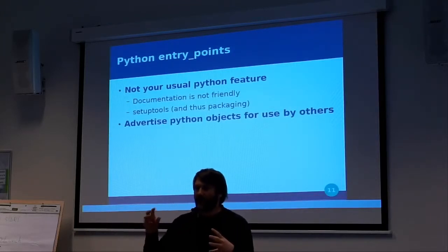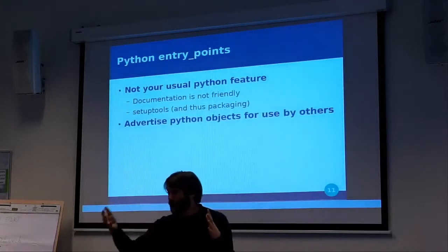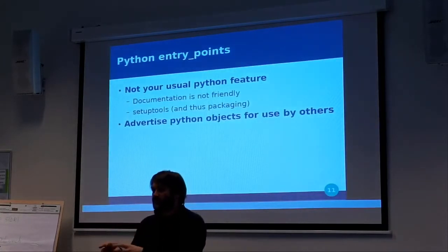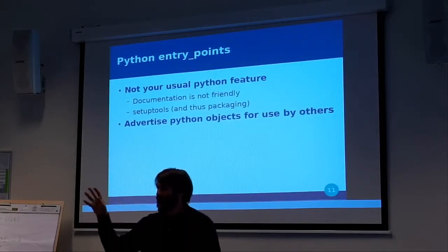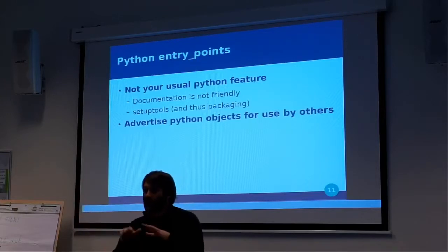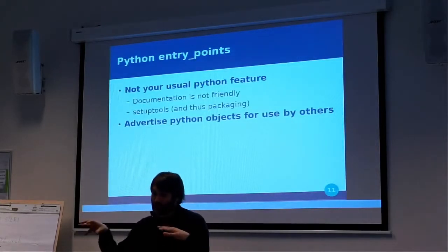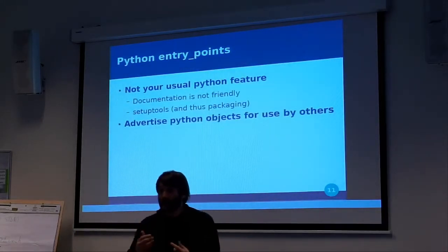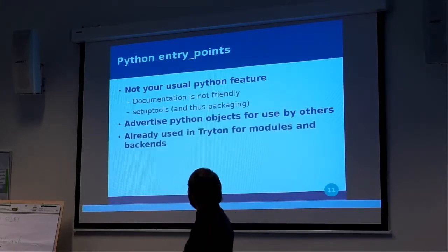You can define a location where you'll have lots of modules, for example. In Triton, we use that for modules. You can pip install a module from the internet — maybe a zigzag module on PyPI — and it will use the entry points to plug the new zigzag module into the list of modules Triton knows about. As I said, it's already used by Triton for modules and also for backends, though I'm not sure it was fully working at that time.